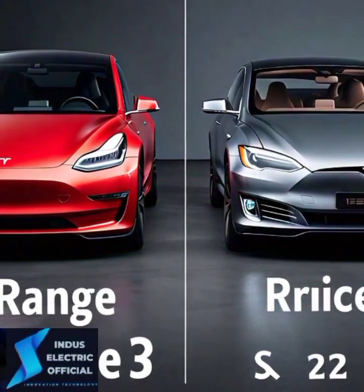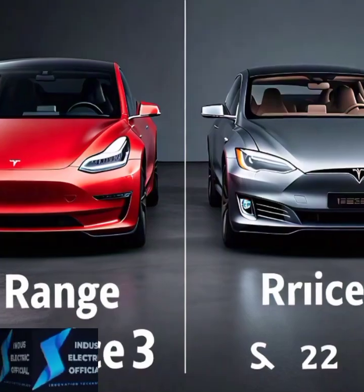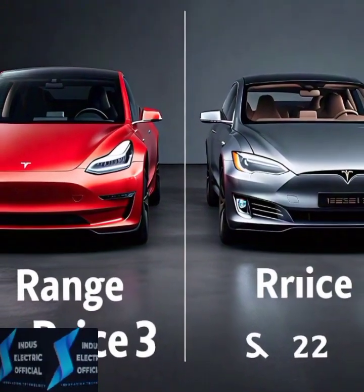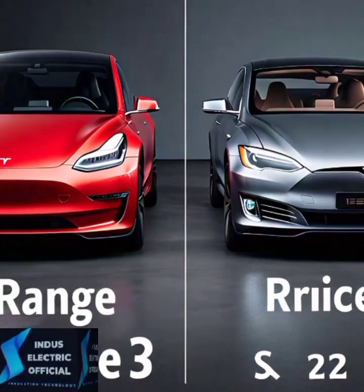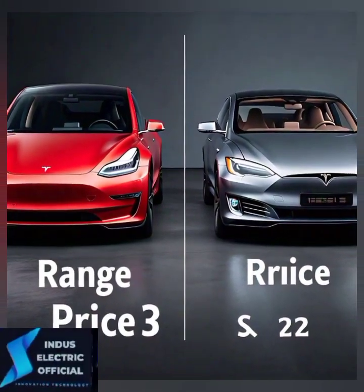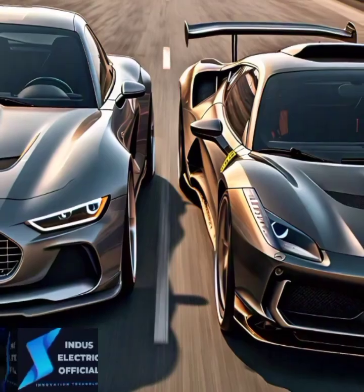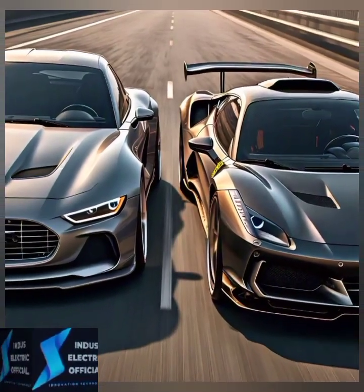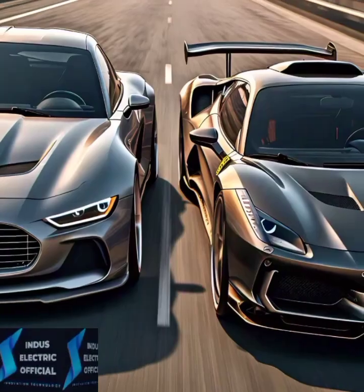Now let's talk about performance. Tesla is known for its acceleration, but how do these two models stack up? The Model 3 Performance can go from 0 to 60 mph in just 3.1 seconds. It's quick, nimble, and perfect for daily commuters who want a blend of speed and efficiency.